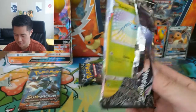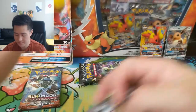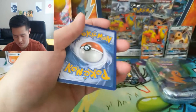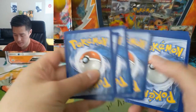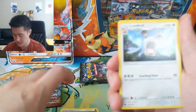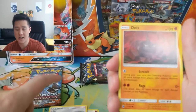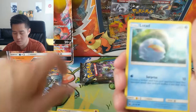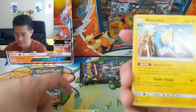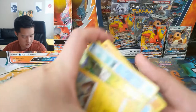Alright, I am demolishing this pack. This is a Celestial Storm pack. Let's see what we got: Fire Energy, Loudred, Masquerain, Howl, Surskit, Onix, Clamperl, Lotad, Vaporeon, Tropius Reverse, and then a Manectric — another regular rare. So far not doing so hot.